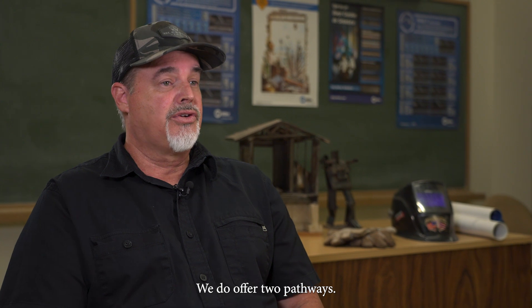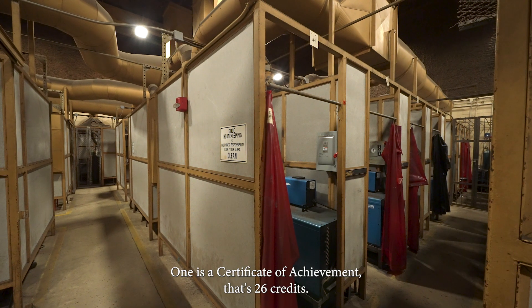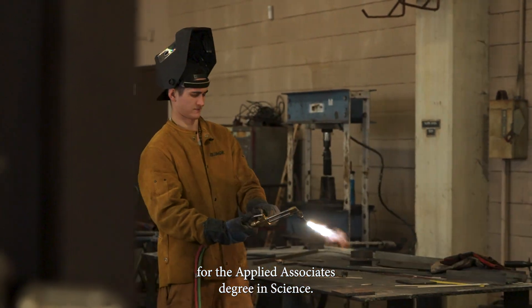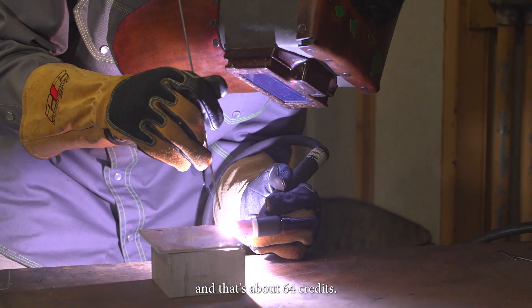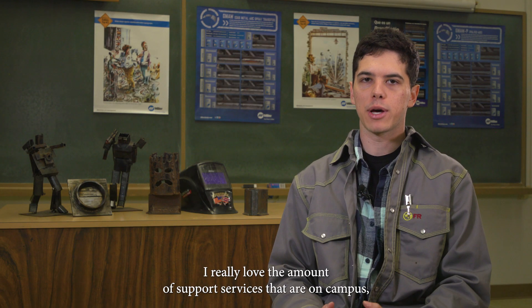We do offer two pathways. One is a certificate of achievement — that's 26 credits, the basic bare-bones first-year classes. For the applied associate's degree in science, that is two years and includes advanced welding, at about 64 credits.